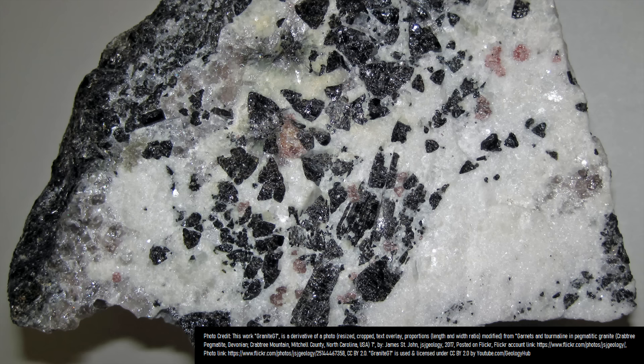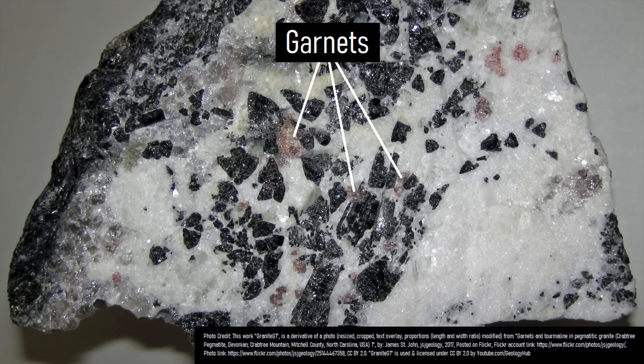Over many millions of years, the rock overlying the granite eroded away, and the granite itself was uplifted before becoming exposed on the surface. This granite then began slowly eroding away as well, causing pieces of garnet within the granite to fall out. These pieces then eroded over time until they became sand.